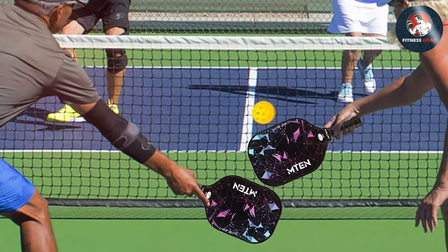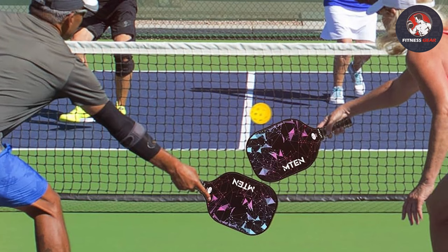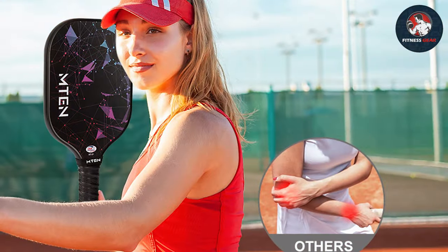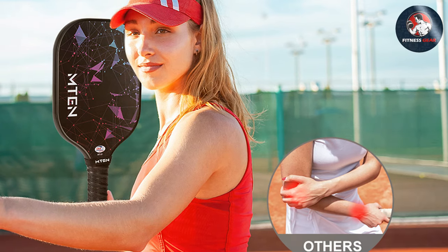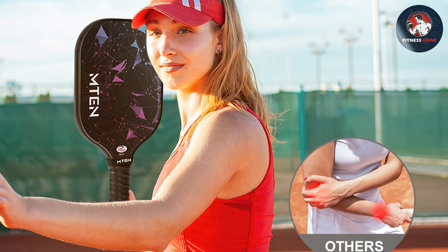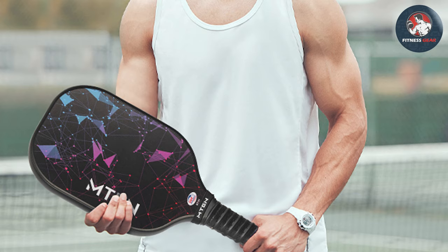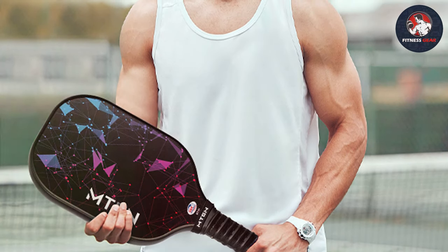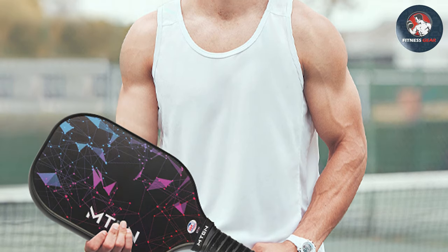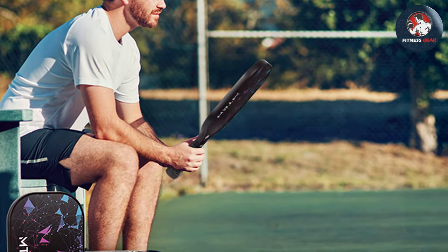Featuring cutting-edge technology, MTEN paddles balance power and finesse. Whether you prefer a softer touch for delicate shots or extra power for aggressive plays, MTEN has you covered. Built for durability, these paddles withstand countless matches without compromising performance. With various models at different price points, MTEN pickleball paddles offer unbeatable value for money to suit every budget.